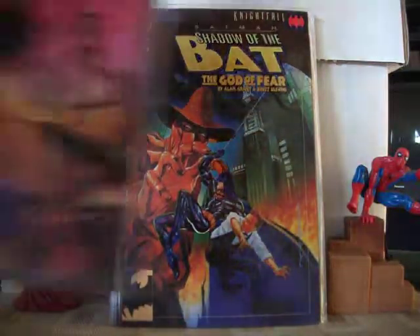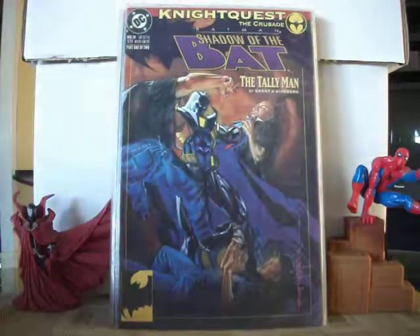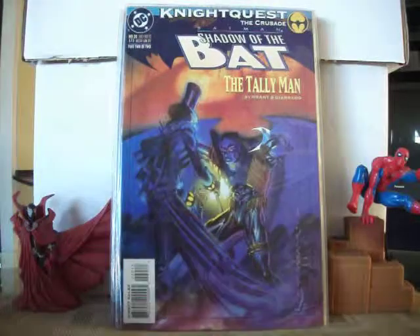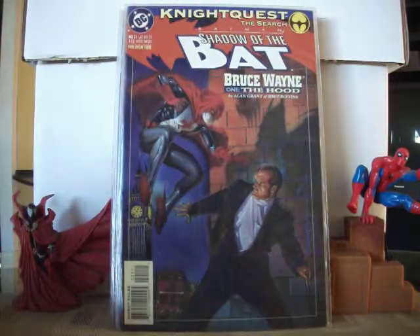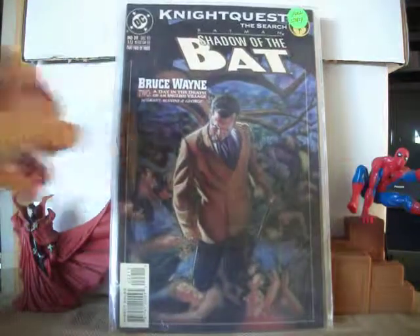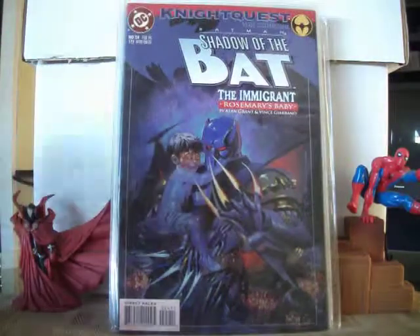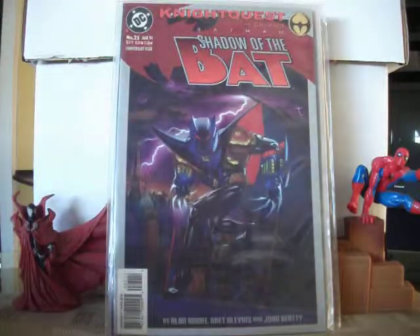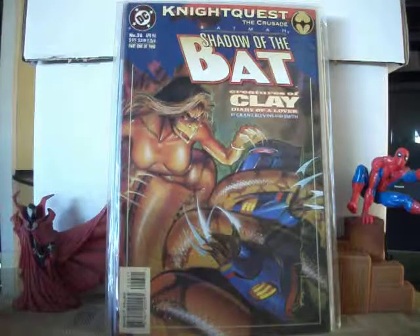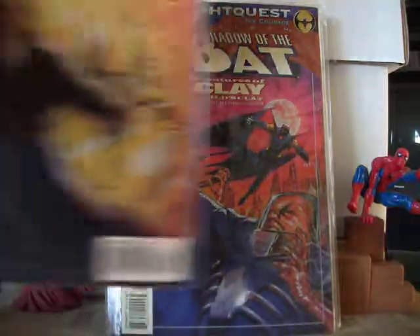Issue five with the Black Spider. Then from there I jump to number 16, 17, 18, 19, 20, 21, 22, 23, 24, 25, 26, 27, 28.